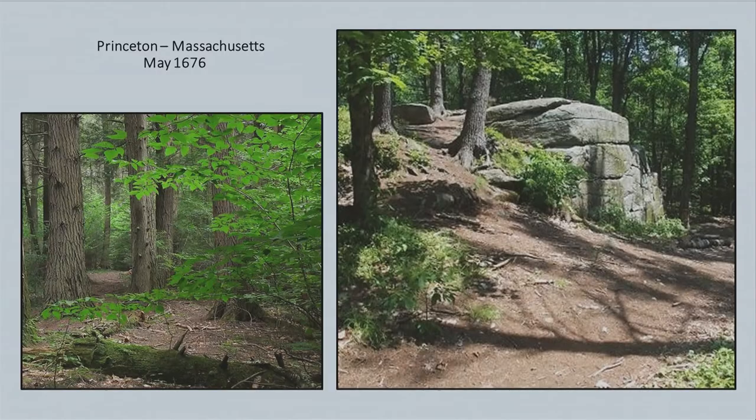They came all the way down to a place in Princeton, Massachusetts called Redemption Rock. They walked all the way through the dense forest — women and children having walked 150 miles in 11 weeks.